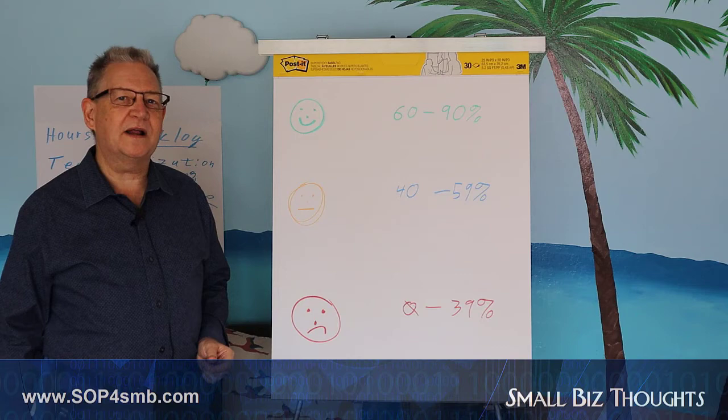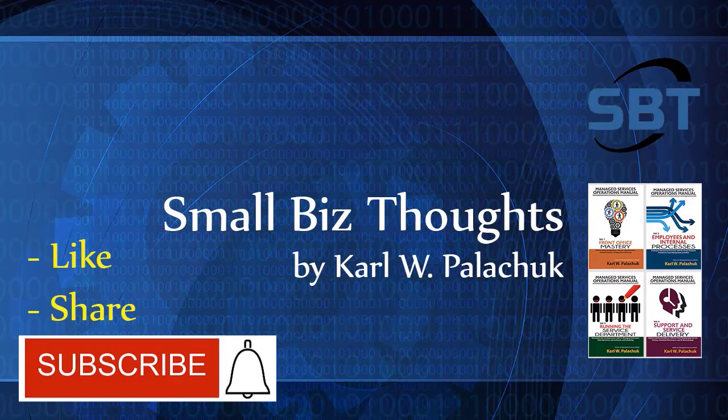For Small Biz Thoughts, this is Carl Palachuk wishing you the best of luck in your managed service business. Please like, share, subscribe, and don't forget to ring that bell so you can be notified when we post a new video.